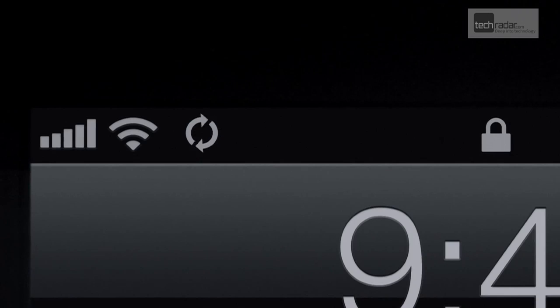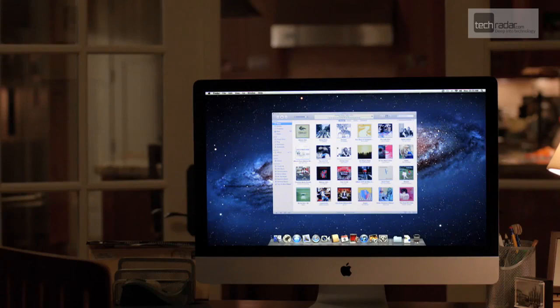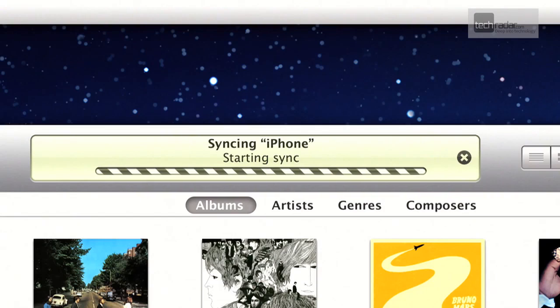We've saved the coolest update till last. With iOS 5, when you dock your device in range, it'll backup and sync iTunes and all your other media with your computer over WiFi. No more cables or clicking needed.